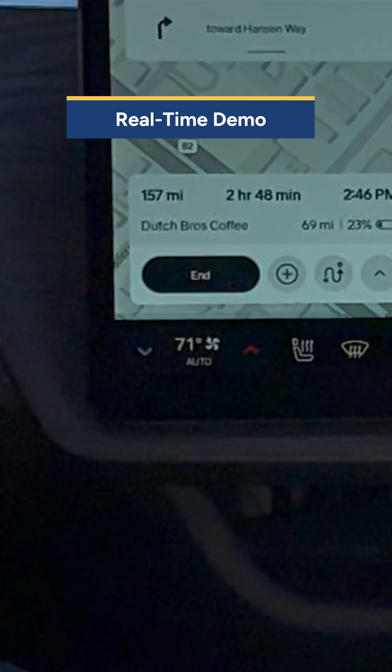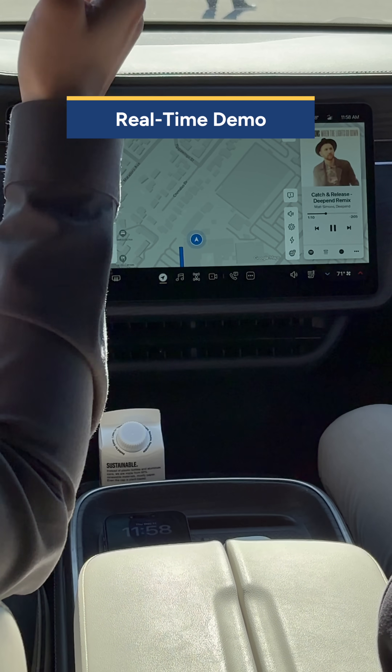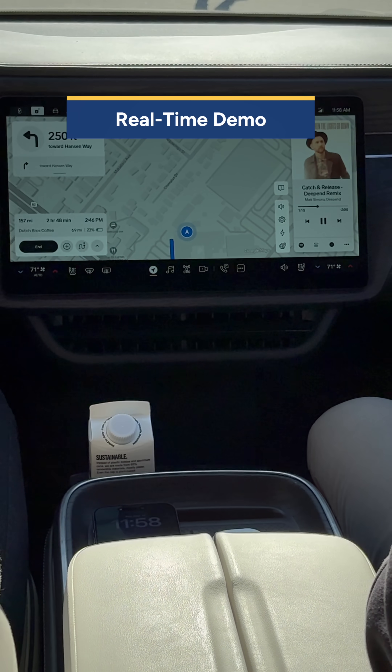So that's more conversational — it's not like a direct command. It'll take an extra second because it's going to go to a larger model in the cloud, figure out how to execute that, and then pass it down to the car.